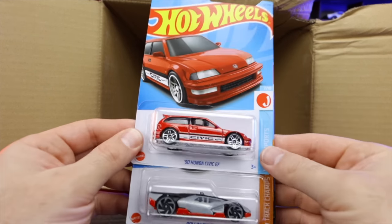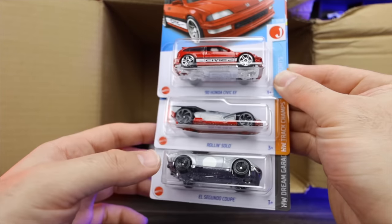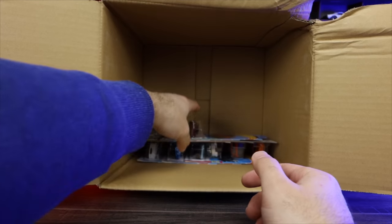Then we've got the Honda Civic again, the EF Civic. We've got the Roland Solo again, and another one of the El Segundo Coupes as well. We'll put those aside.